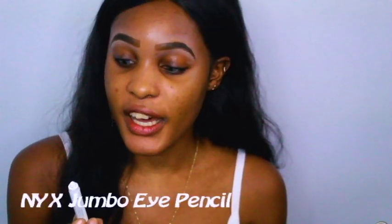Starting with my NYX Jumbo Eye Pencil. I use it as a primer. I'm just gonna put it on my lids like so and just blend it like that with my $5,000 brush. Yes, this brush is a limited edition — I've used it in other videos before. So fancy. Such a beauty guru.